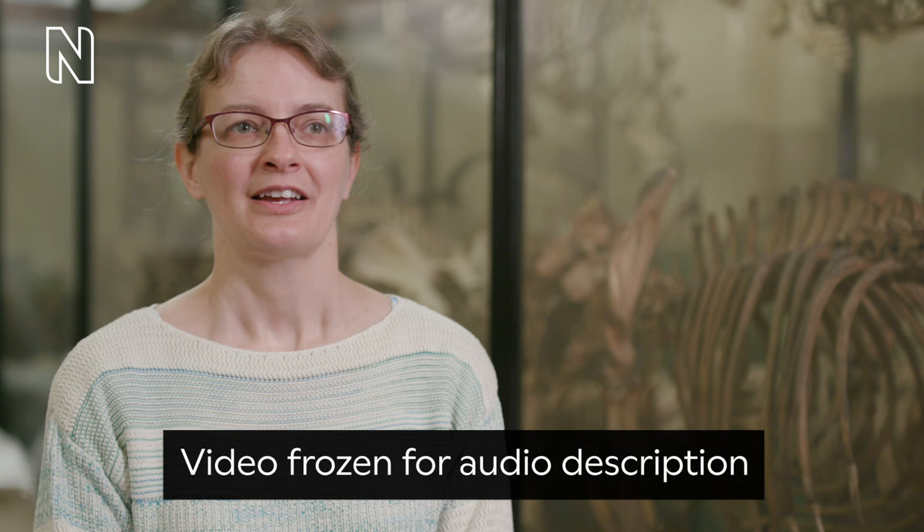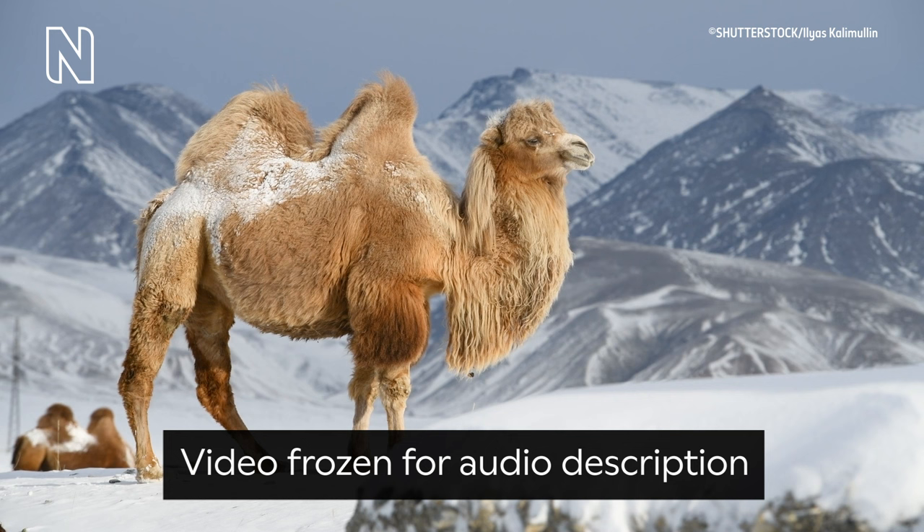Camels can live in extreme environments, from boiling heat to freezing temperatures. Their humps are a great adaptation to help them do this. A two-humped camel stands in a snowy, mountainous region. It has snow on its back.